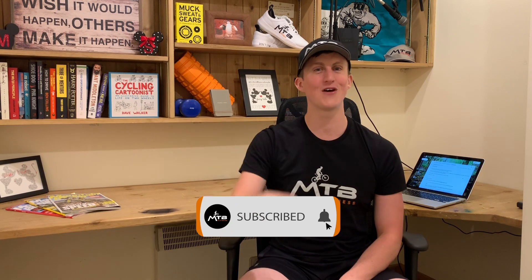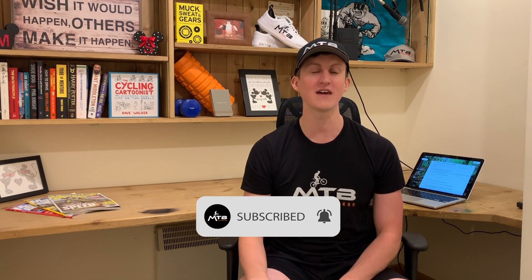I think that's a really nice way to end the video. If you'd like to watch more videos, make sure you subscribe and turn on notifications — that would mean a lot to me. Hit somewhere on the screen to subscribe and find a couple more videos to watch. Thank you so much, see you next time for another MTB Fitness video.